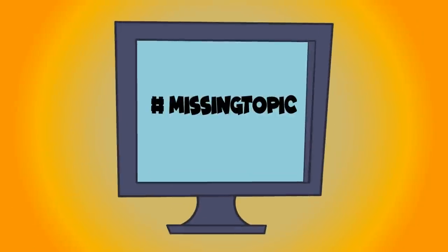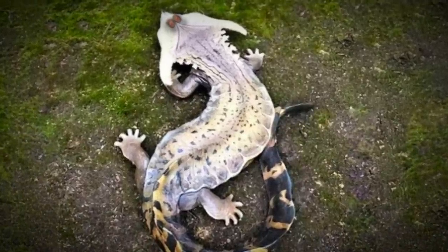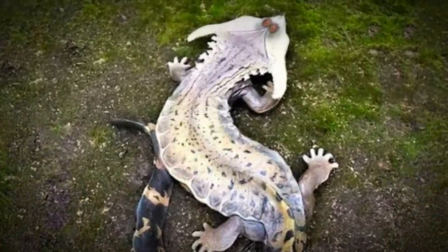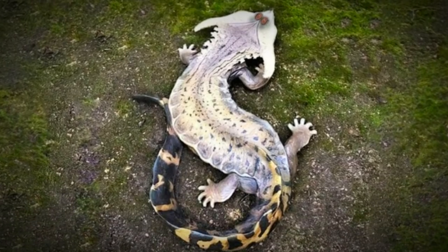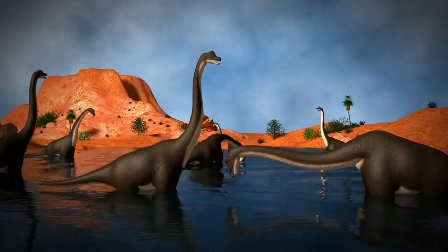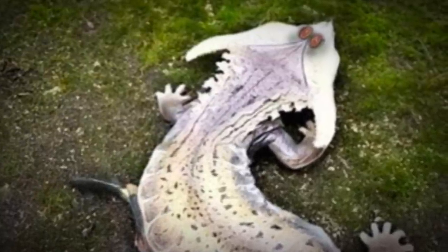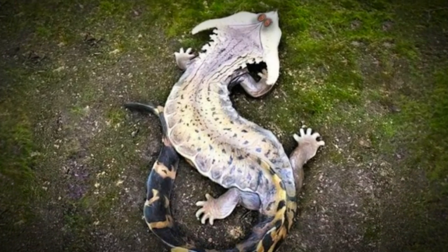The mysterious creature named Diplocaulus was supposedly found in Texas recently. If you saw pictures without knowing anything about them, you'd have thought it was something someone invented. There's one problem — it's been extinct for a really, really long time. It's an extinct early amphibian that lived 270 million years ago during the Permian period. Its name means 'double call' because it has a very distinctive head that looks like a boomerang. It's theorized that its unusual head made it harder for predators to swallow, so they would leave it alone, opting for easier prey.